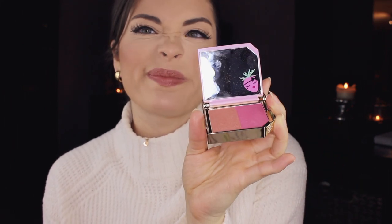I don't have a stand-up mirror, so I'm going to use my Too Faced compact mirror. How cute is that, huh? Super cute.